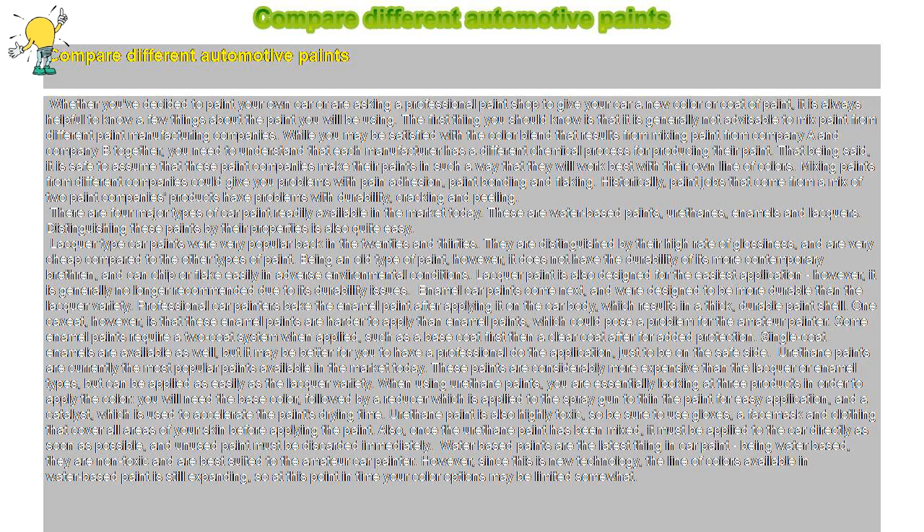Water-based paints are the latest thing in car paint. Being water-based, they are non-toxic and are best suited to the amateur car painter. However, since this is new technology, the line of colors available in water-based paint is still expanding, so at this point in time your color options may be limited somewhat.